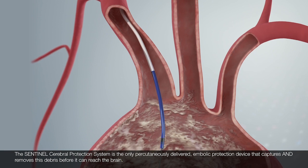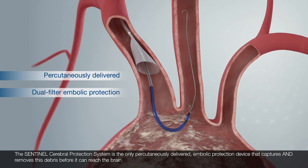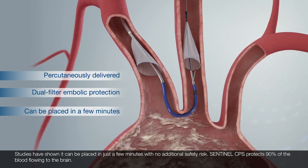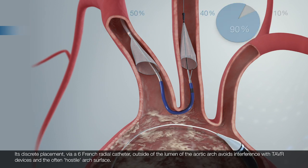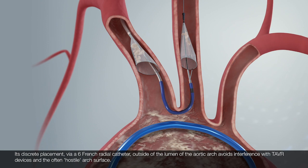The Sentinel Cerebral Protection System is the only percutaneously delivered embolic protection device that captures and removes this debris before it can reach the brain. Studies have shown it can be placed in just a few minutes with no additional safety risk. Sentinel protects 90% of the blood flowing to the brain. Its discrete placement via a 6-French radial catheter outside of the lumen of the aortic arch avoids interference with TAVR devices and the often hostile arch surface.